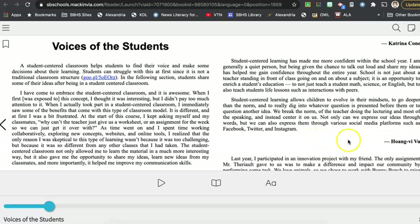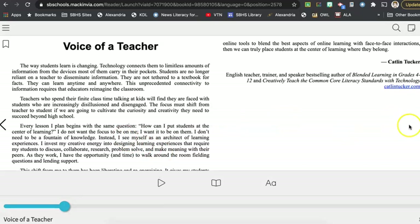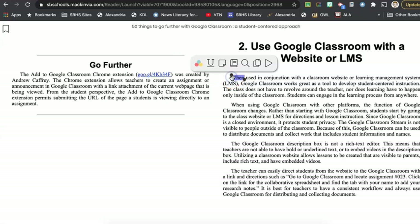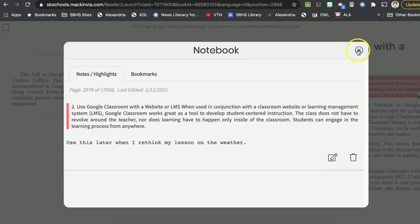The nice thing about this book is that we have the ability to look through it just like we would look through any other book on our screen. When I click on the text I can actually highlight, make notes, underline, and put post-its in. All of these features are available on all Mac and Via products. For example, if I want to note something about Google Classroom I'll highlight this first paragraph, put a note with it — 'use this later when I rethink my lesson on the weather' — and save.